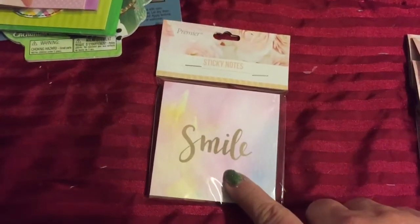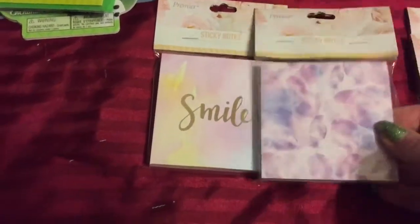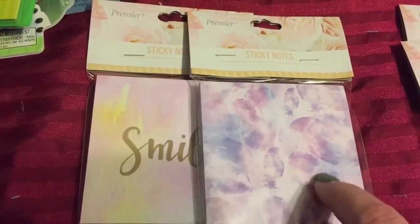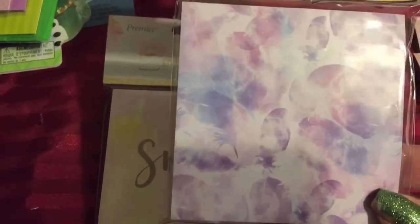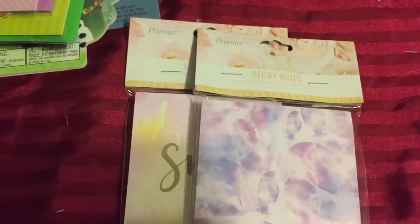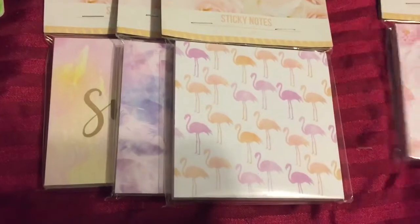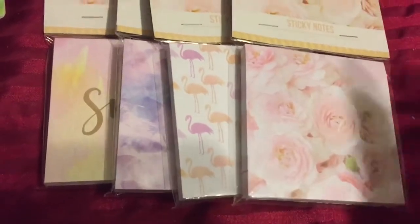Now also, to match those, they had little sticky notes. They had 'Smile,' they had this beautiful feather one, then they had the beautiful flamingos, and then a pretty rose one. So I got one of each of those.